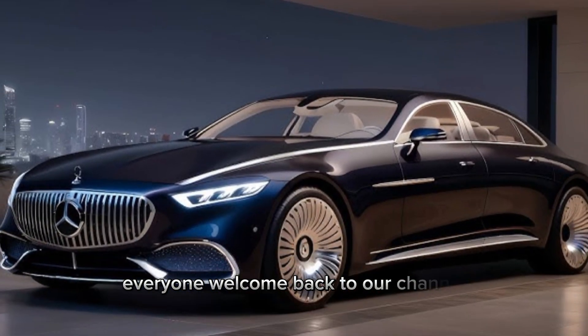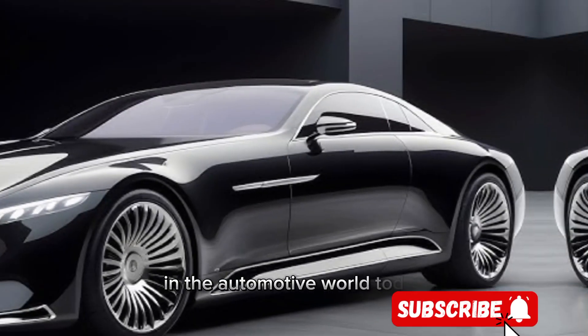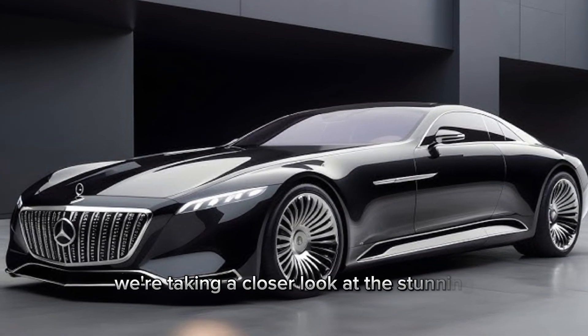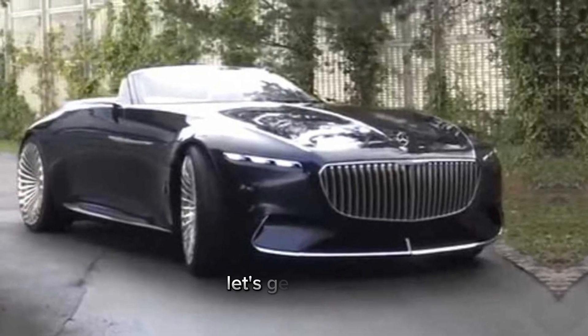Everyone, welcome back to our channel, where we dive into the latest and greatest in the automotive world. Today, we're taking a closer look at the stunning 2024 Mercedes Maybach 6, a car that redefines luxury. Let's get started.